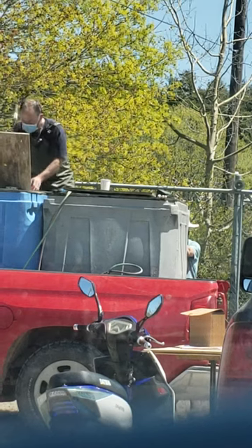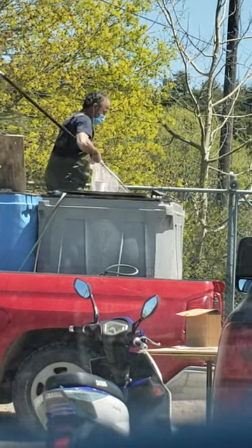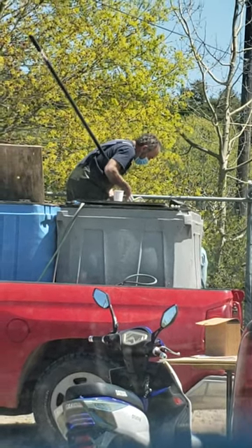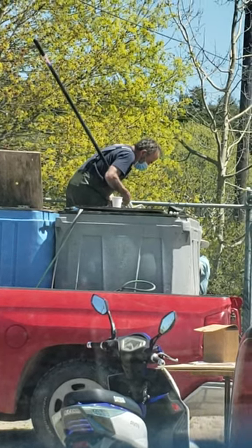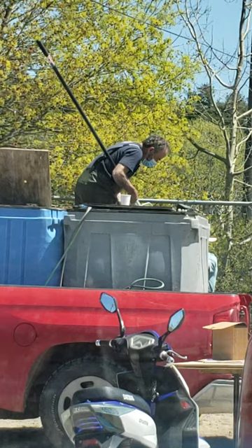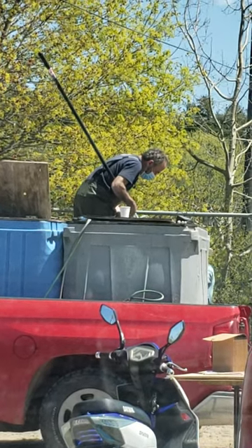Now these fish, they are looking to be a pretty good size for what he grabs out of these nets, as he's bringing them out, as you can see. These are way bigger than the ones I've gotten previous years. Hopefully they will fit in the bucket that I brought, because I only brought a 5-gallon bucket. I wasn't expecting them to be this big — I was expecting them to be only like a third, maybe half the size of these.